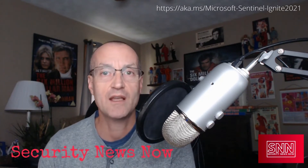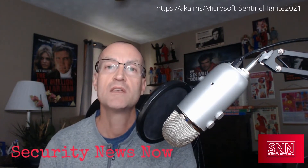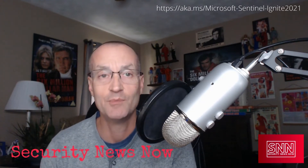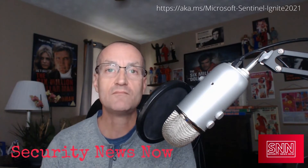To aid overworked security operations teams, significant updates have been made to Microsoft Sentinel across the full security operations lifecycle. Some of the most significant updates in preview include more than 100 solutions in data collection in a new content hub for easy delivery and deployment of data sources.